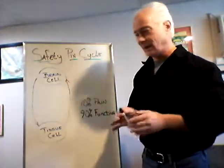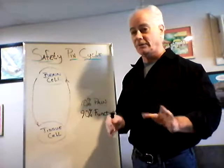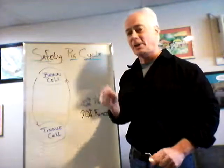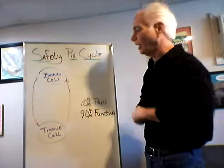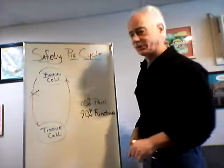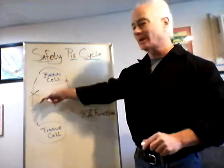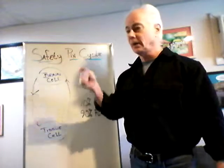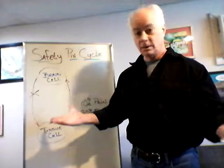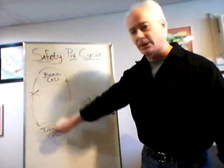What happens is subluxations take place. A subluxation is a spinal joint that shifts out of place just a little bit — a spinal bone that moves just a little bit out of place — and now it's going to interrupt this pathway, putting a blockage between the brain and the tissue cell. A subluxation can be caused by stress, an old accident or injury, bad posture, or toxins. Virtually the bumps and bruises of life can cause these slight misalignments, which then interfere with the brain's ability to talk to the body.